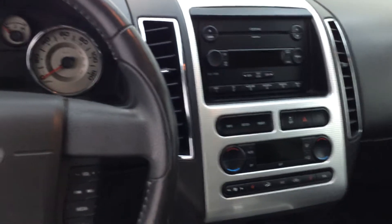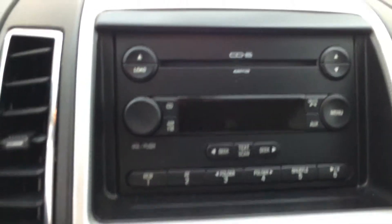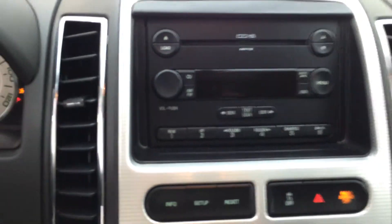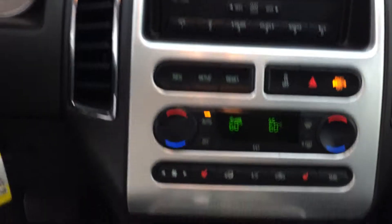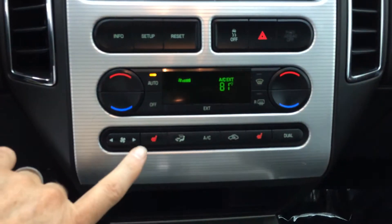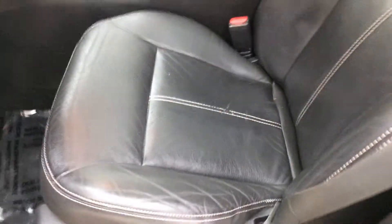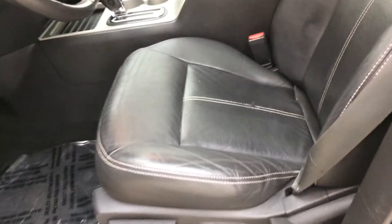The vehicle includes a 6 CD changer, dual climate control, heated leather seats. The leather interior is in excellent condition given the age of the vehicle — a little bit of slight stitching there, but all in all in really good condition.